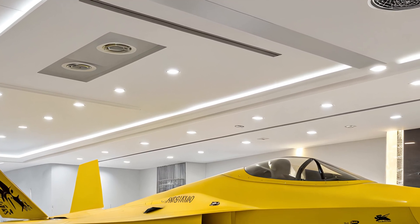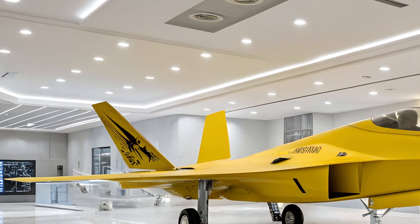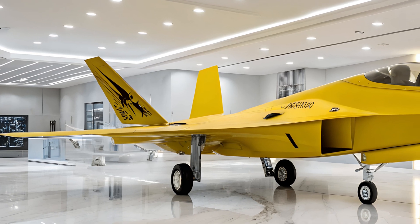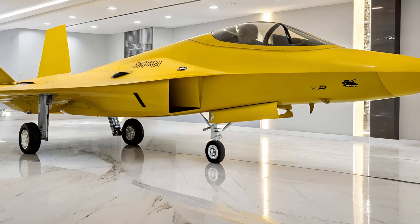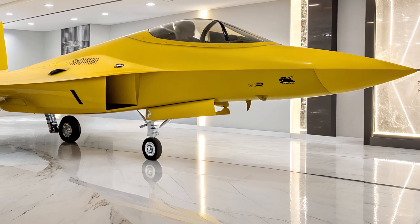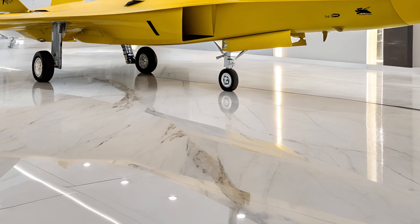Every surface is meticulously designed to minimize radar detection while maximizing aerodynamic efficiency. The subtle panel lines and precision-engineered vents, now highlighted by the yellow paint, reveal the intricate complexity of this aircraft. It's a fine balance between artistry and military-grade performance.